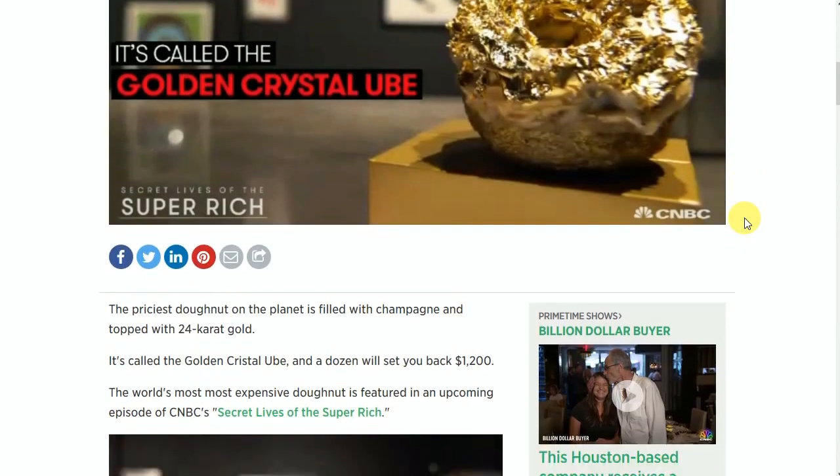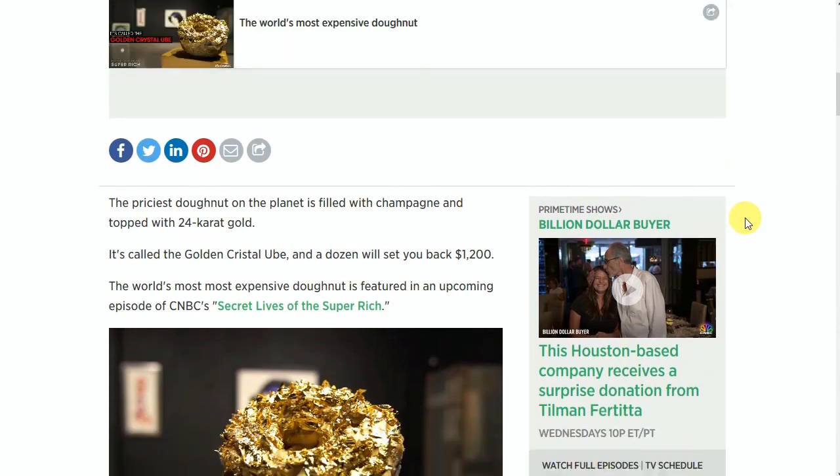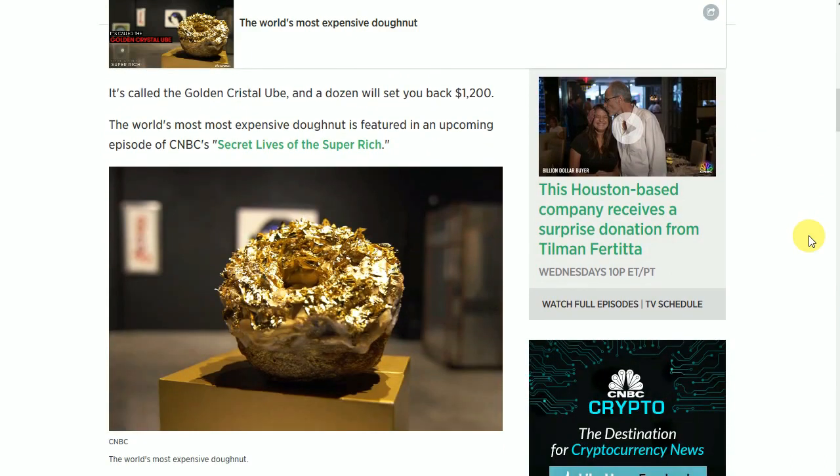Very interesting indeed. The priciest donut on the planet is filled with champagne and topped with 24-karat gold. It's called the Golden Cristal Oub, and a dozen will set you back $1,200. The world's most expensive donut is featured in an upcoming episode of CNBC's Secret Lives of the Super Rich.